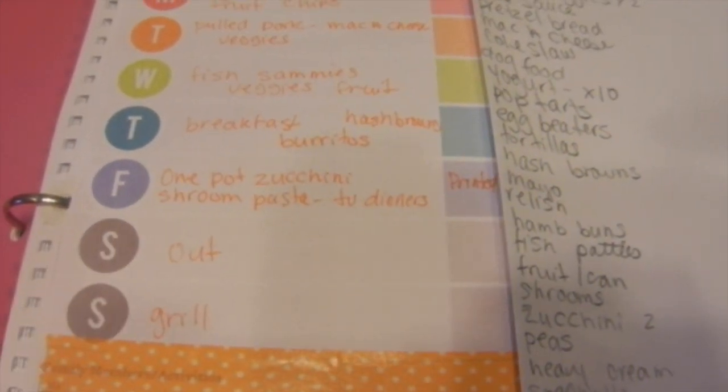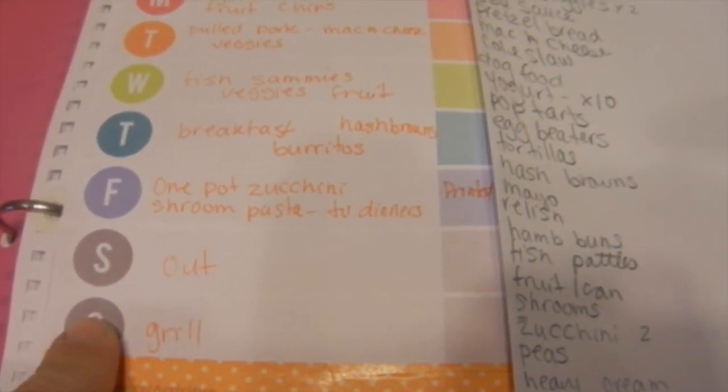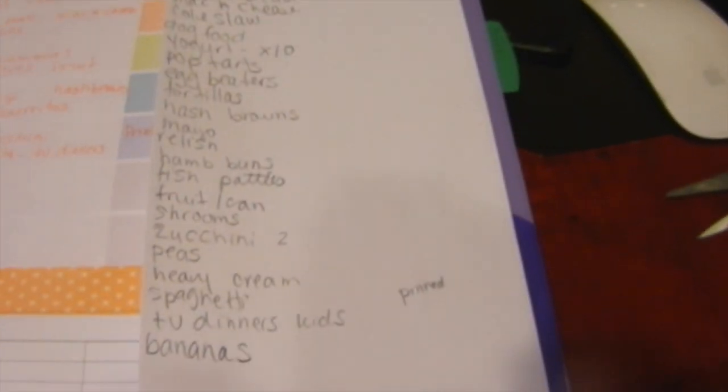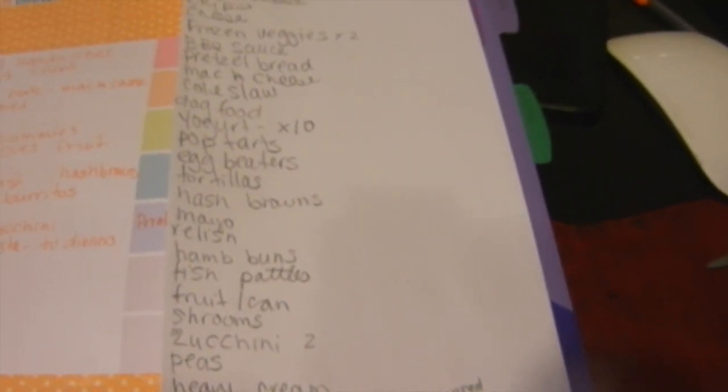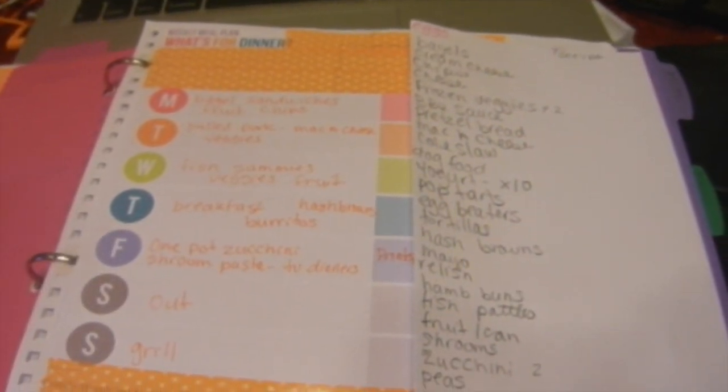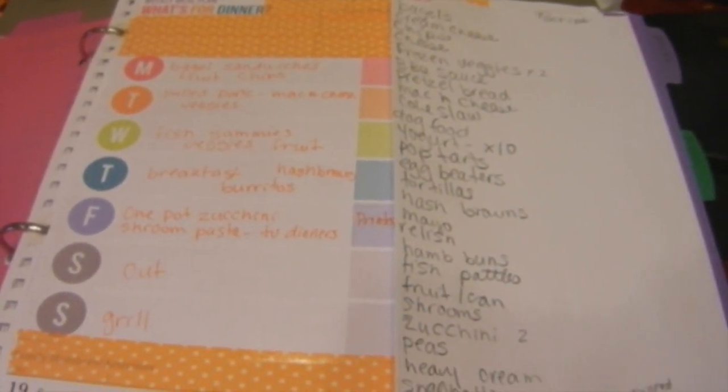Saturdays we go out and Sundays we grill, though I don't know what we're grilling since we start our week on Sundays. Here's the grocery list — not too long, though I always end up adding to it at the last moment. That's our grocery and meal plan for the week.